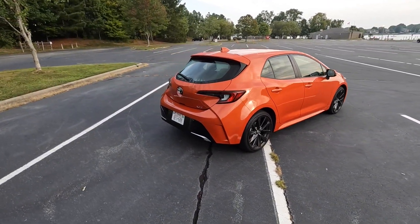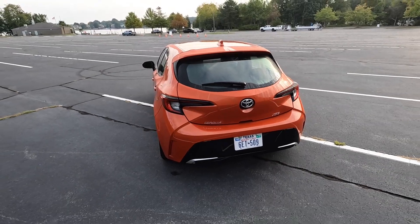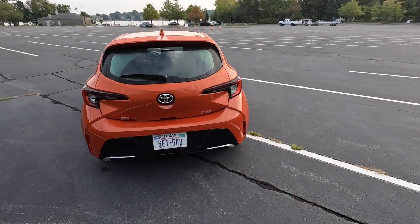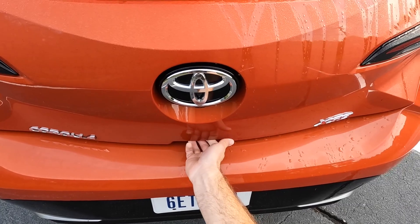In the back, this has a body-colored spoiler with a third brake light. The wiper blade is mounted in the lower section. It has LED tail lights, gloss black in the diffuser, and a backup camera that's nicely hidden at the bottom of the badge.